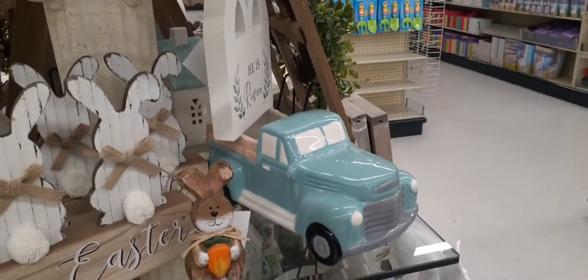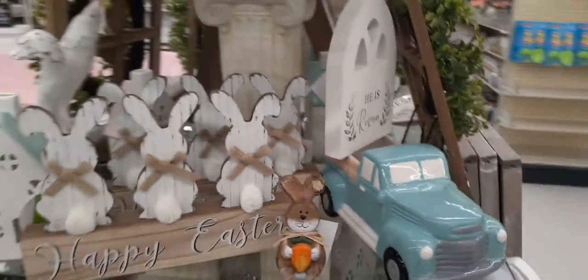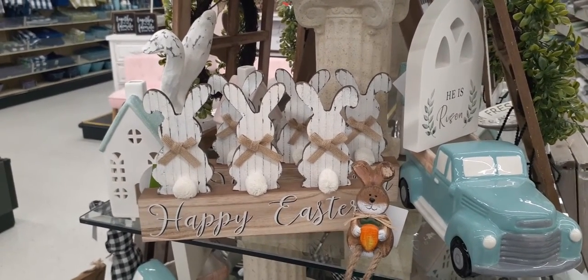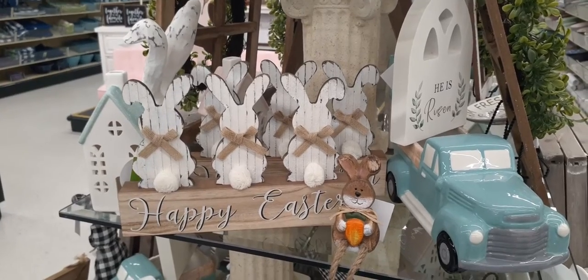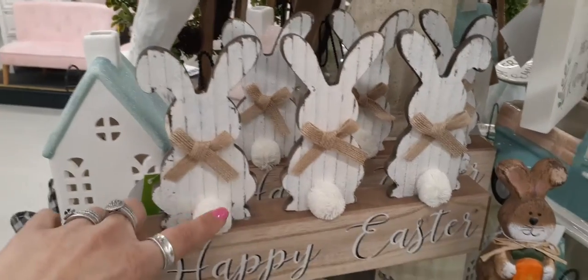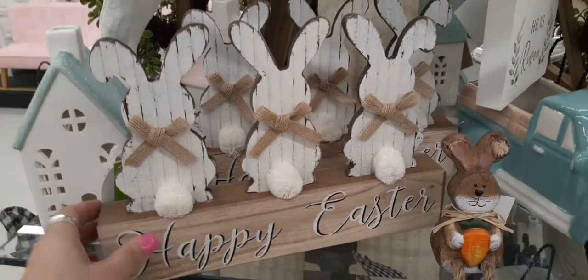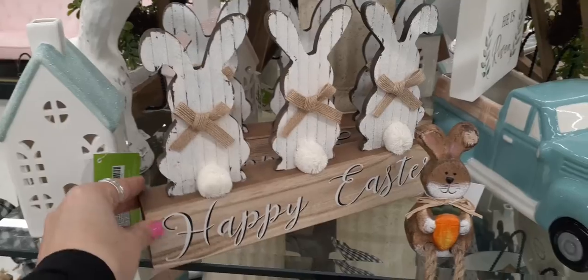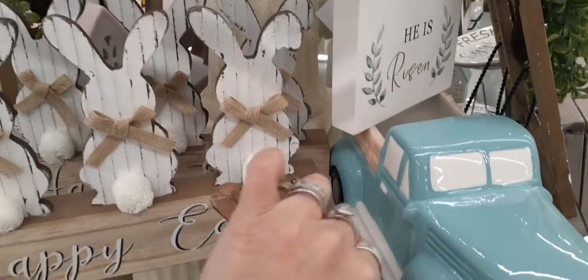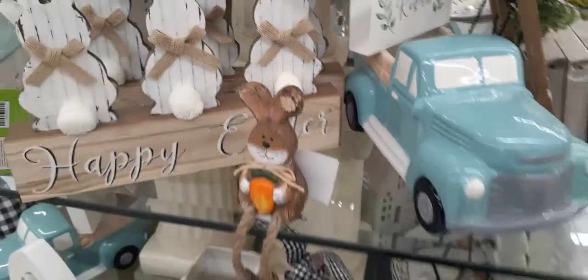I am absolutely loving this aqua truck — so very summery. Look at how cute these bunnies are, 'Happy Easter.' They have burlap little bow ties, distressed wood, and cute little pom-poms. The 'Happy Easter' sign is super cute — let's see how much this is: $9.99. So if you use your 40% off coupon, that's going to be about $6, roughly $4.99 after discount.